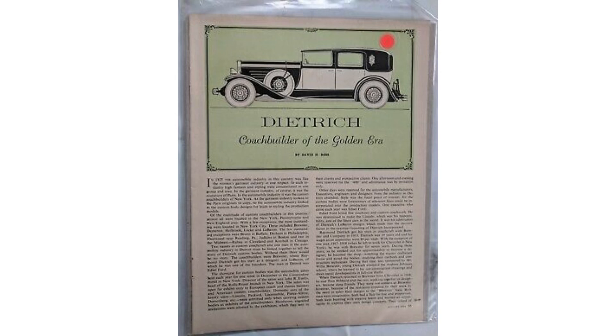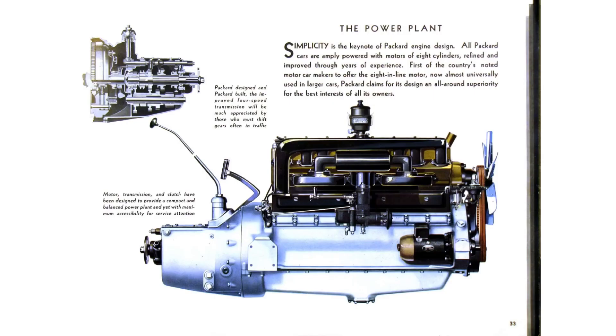Packard had its own coachbuilder called Dietrich — if you were getting a Packard-style body, more than likely Dietrich would do it. Powering the Packard Standard 8 was a 320 cubic inch displacement flathead straight-8 — yes, all eight cylinders in a straight line. People say straight-8 engines are the smoothest in existence. It was good for 100 horsepower, which was 10 more than in 1930, with two valves per cylinder, 16 valves total.